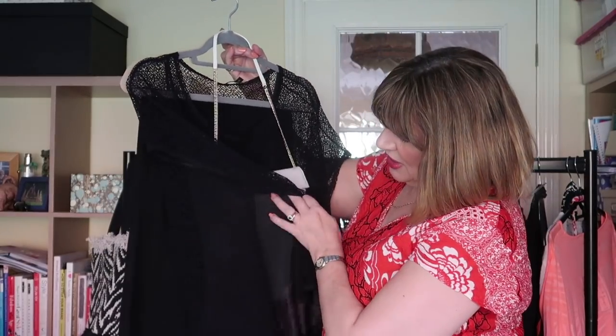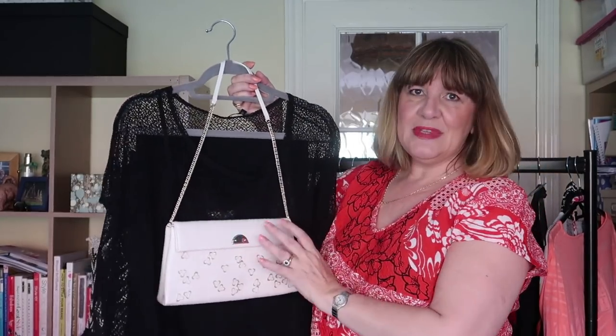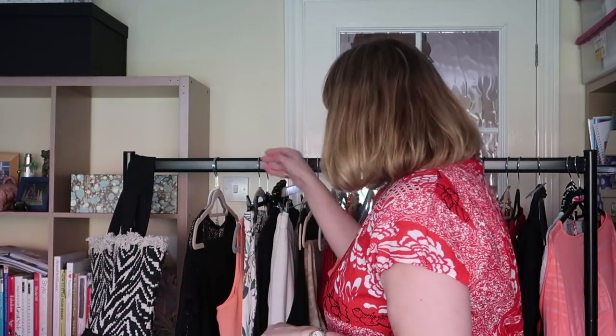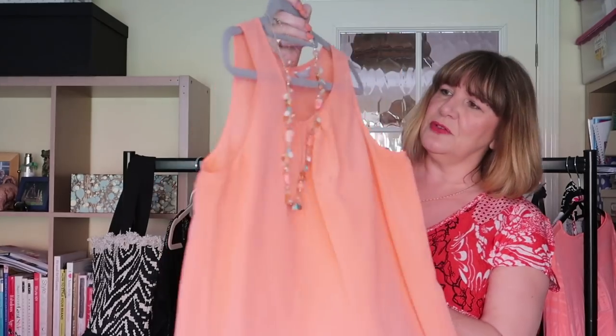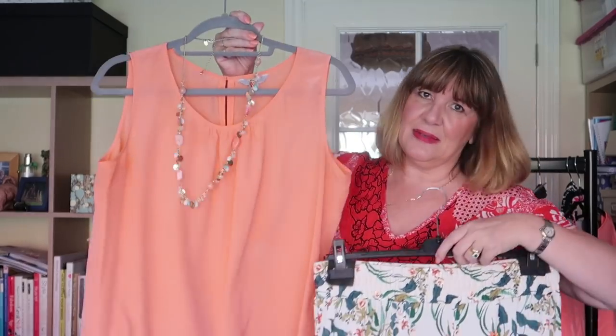Moving on to the evening pieces — the first is my Eileen Fisher silk jersey dress, just a long tank dress, very simple. I wear it with a little mesh top over it which looks really nice, and I'm taking an evening bag and my Ash sandals with that — though they'll probably only last this summer as I've worn them to death. The next evening outfit is the trousers you all loved that I wore in Dallas, this time paired with a peach-coloured top. I've put a little shell necklace with it that picks up the teal from the trousers really nicely.